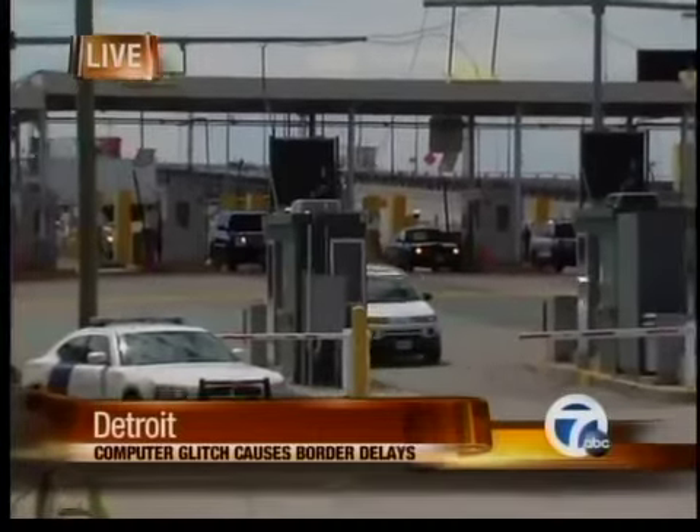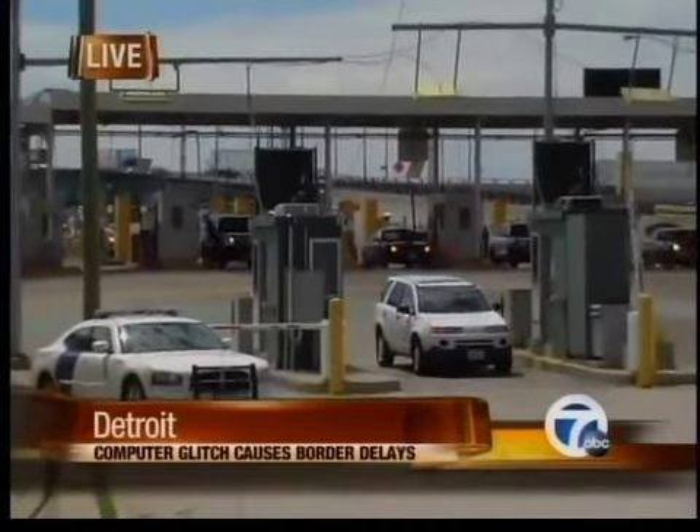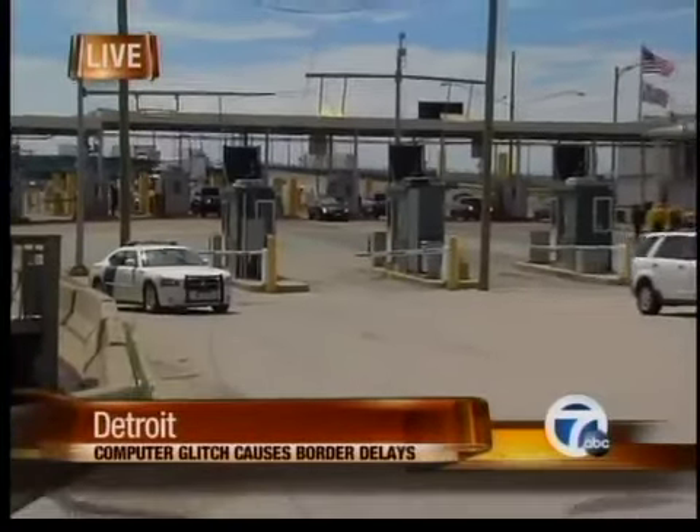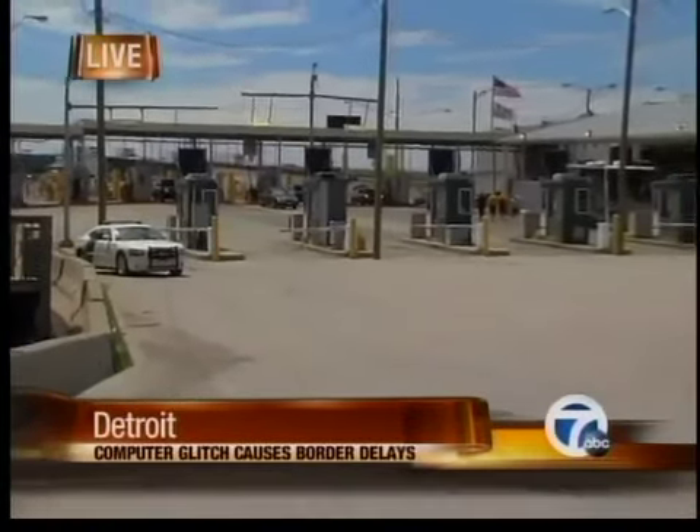Correct. We still have to do the same job, but now the officer has to read your license plate in a mirror backwards and then type it into the computer. They actually have to take your documents and type that information into the computer as well in order to run our checks.